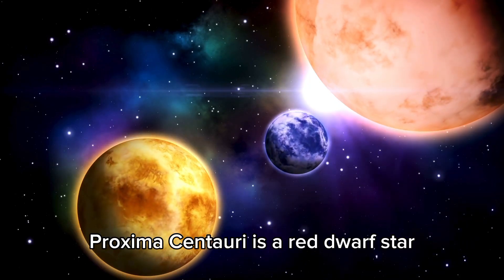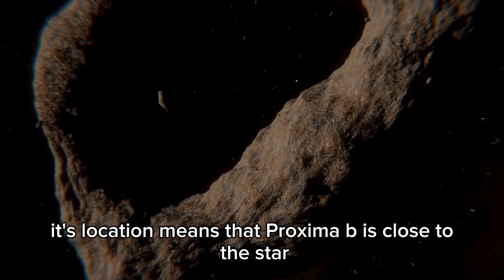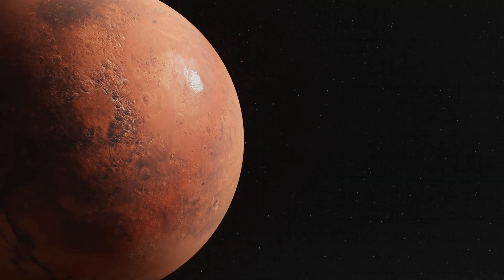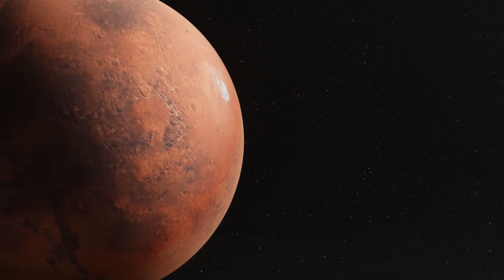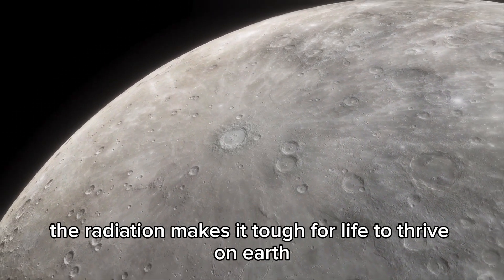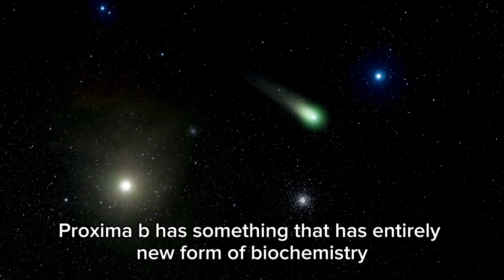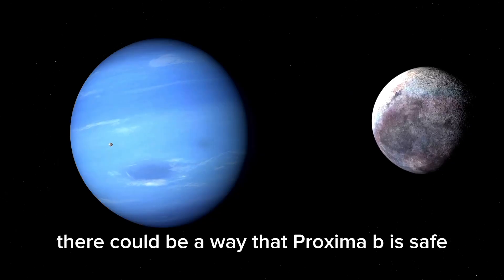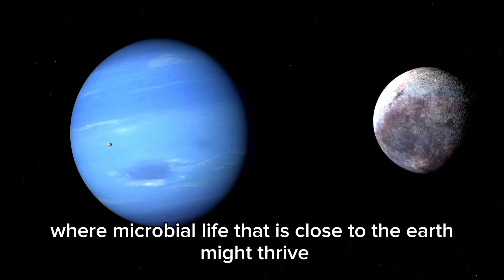Proxima Centauri is a red dwarf star — smaller, colder, and not as bright as our Sun — which means Proxima b orbits very close to it. A major issue is that Proxima Centauri produces intense flares and radiation. Without a magnetic field, any atmosphere Proxima b has could be exposed to and destroyed by that radiation. Even so, life might survive through an entirely new form of biochemistry, or by hiding in subsurface oceans where microbial life similar to that on Earth might thrive.